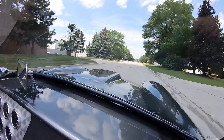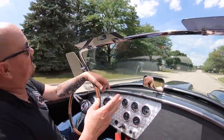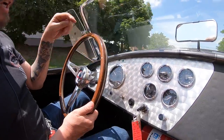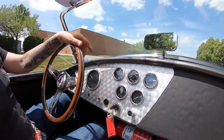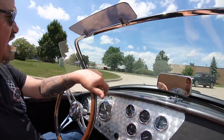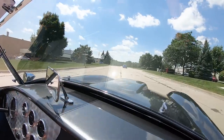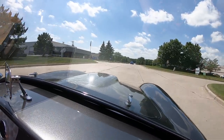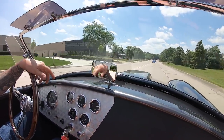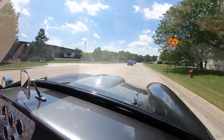You can see on the dash — tach's working, speedo's working, all gauges are here, even the horn's working. Steering feels good, brakes feel great, exhaust sounds amazing. She's got plenty of power — just touching the accelerator, going through the gears nice and smooth, getting back to the shop.